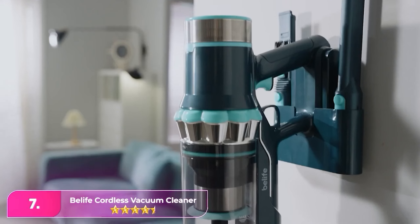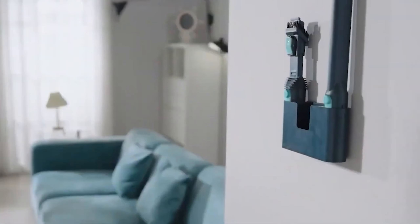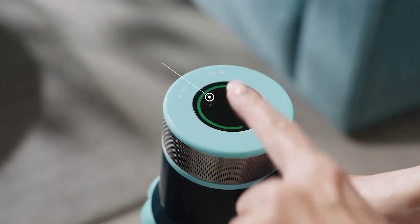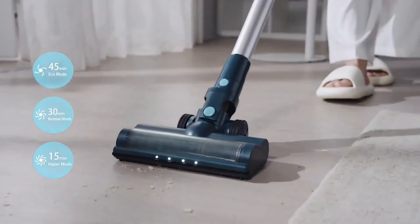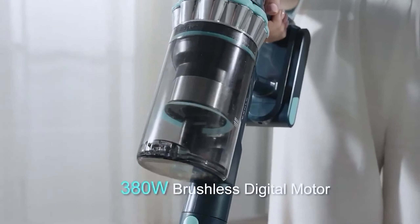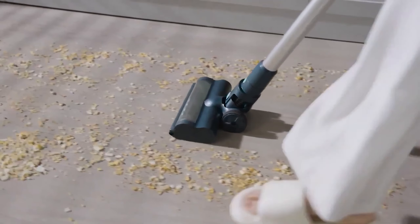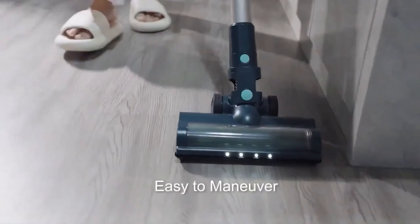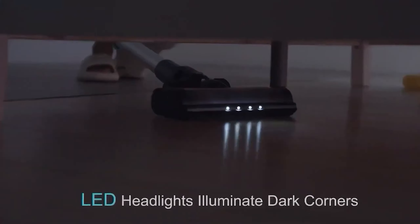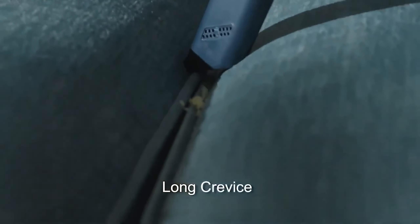Number 7: the Belife Cordless Vacuum Cleaner. The Belife is a great alternative to a Dyson, offering a budget-friendly option that excels across various surfaces. It effectively picks up messes on hard floors, grout, and medium and high-pile carpets, performing particularly well on carpets when handling larger debris. With a built-in HEPA filter, it helps remove dust, pollen, and other allergens from your indoor air, contributing to a healthier home environment.